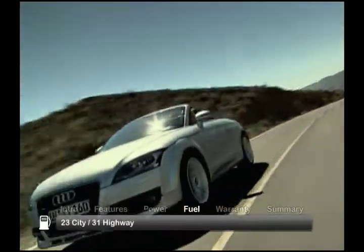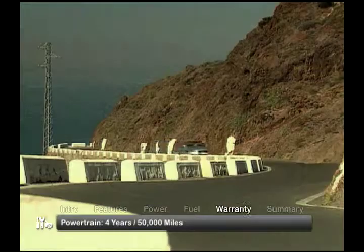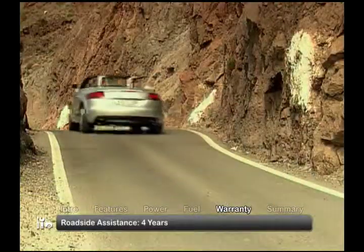EPA-rated fuel economy is as follows. The TT comes with a four-year, 50,000-mile powertrain warranty, including four-year roadside assistance.